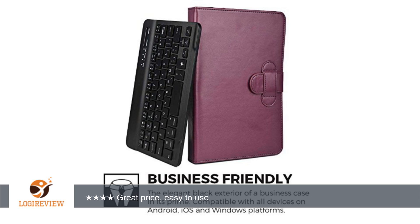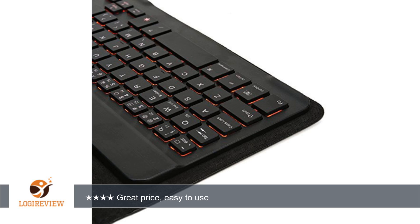It's held in place with magnets, so be careful around credit cards and when dropping the portfolio, as the keyboard might slide if hit hard enough. It also has a kickstand on the back to hold up the tablet.